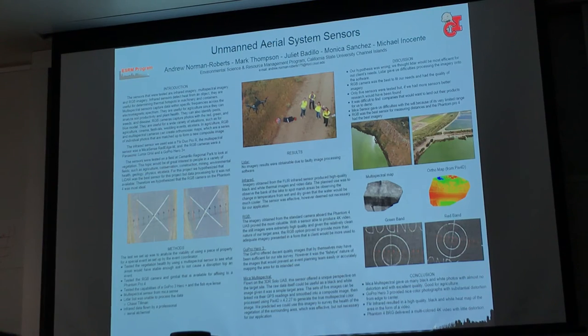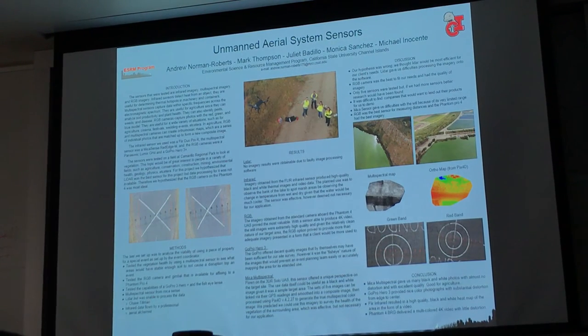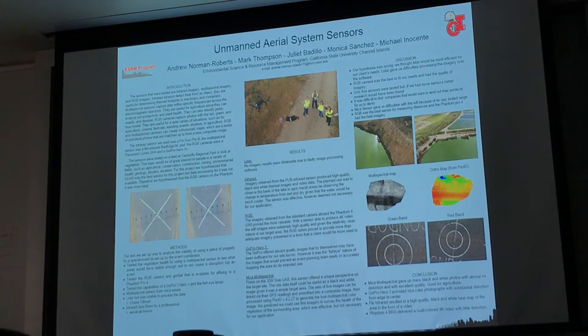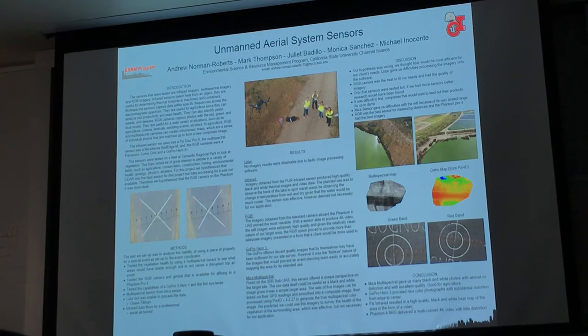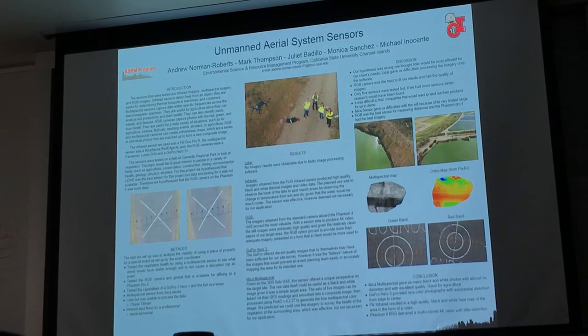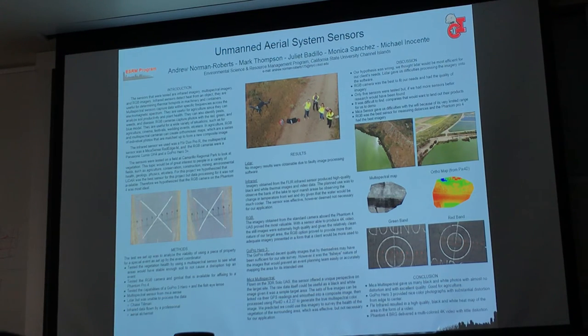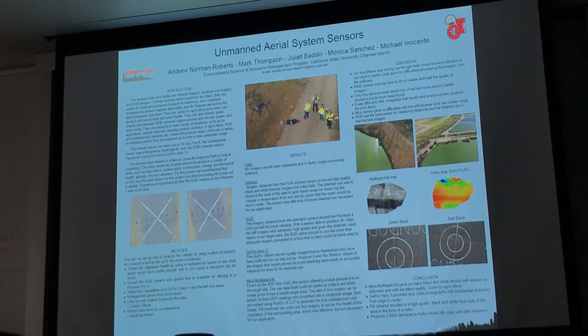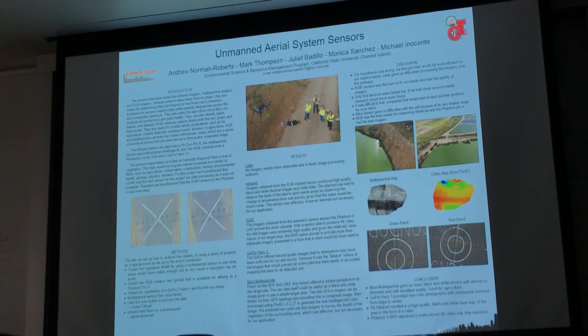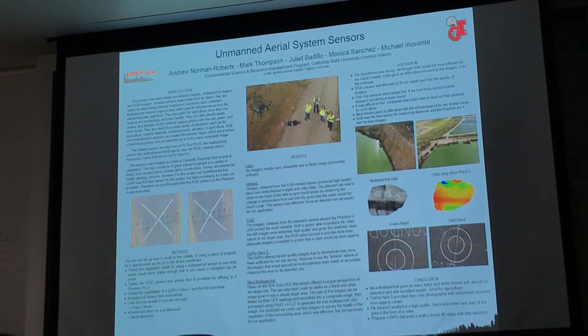Multispectral — we're going on the same thought process as the infrared, given that multispectral is often used to test the health of vegetation. If we can do that around the bank, seeing differences between where the water would be and where the land actually is, we can just tell with the multi-colored image on the bottom right. The light green is going to be the really healthy vegetation, and the dark red or dark orange is going to be no vegetation — which is obviously the runway cutting across from the bottom right to upper left.